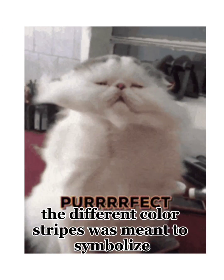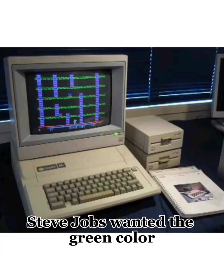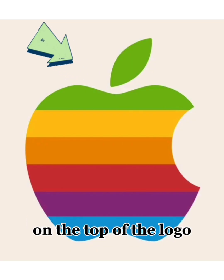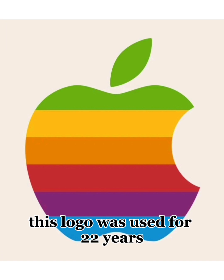The different color stripes were meant to symbolize that the Apple II was going to have a fully colored display. Steve Jobs wanted the green color on the top of the logo because that's where the leaf was located. This logo was used for 22 years.